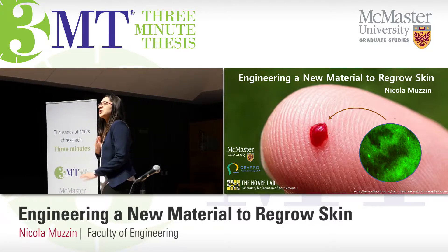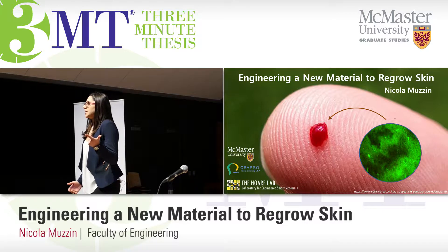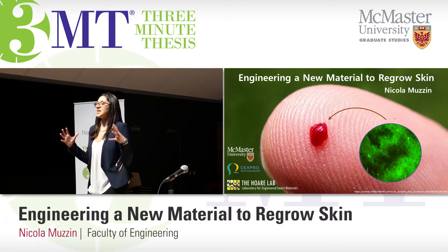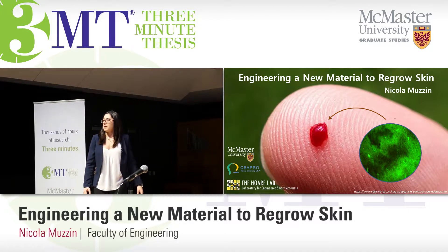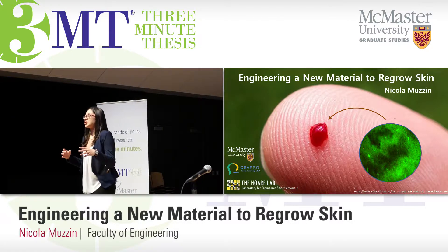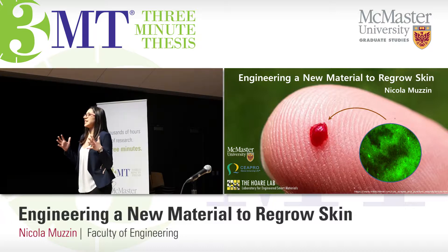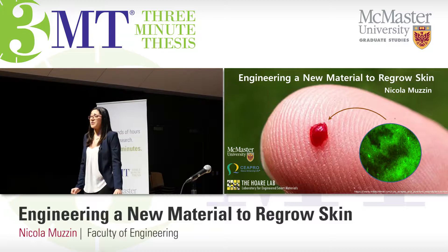Our collaborators use everyday chemicals, ethanol and carbon dioxide, and under high pressure, they expand carbohydrates to create an interconnected carbohydrate network. Using chemical linkages, I stabilize this material so it doesn't break apart like a sugar cube in water. Once stabilized, this material swells in water to up to 200 times its original mass — significantly more than your average kitchen sponge.